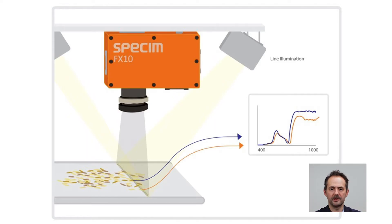It is possible to identify materials the same way humans are identified with fingerprints. A typical system consists of an FX camera, illumination, and the spectral signature is measured and then identified.